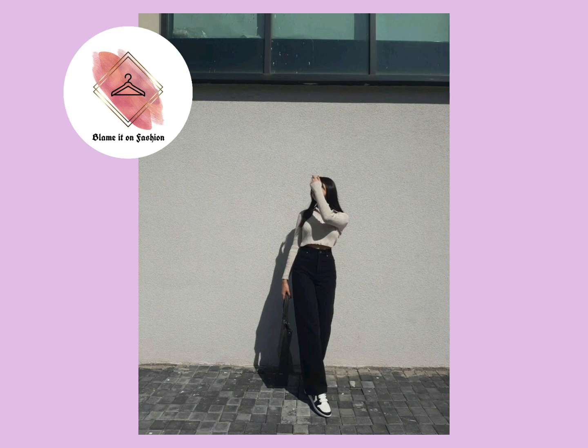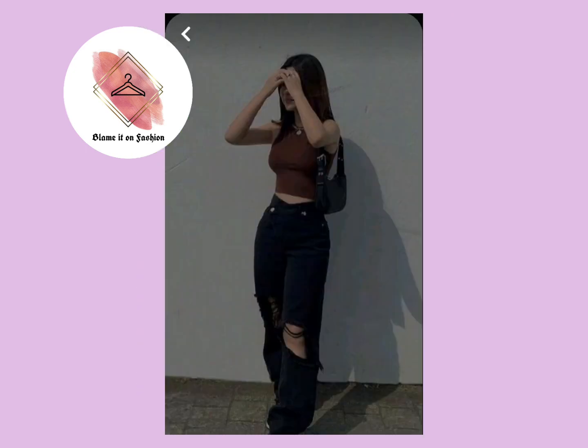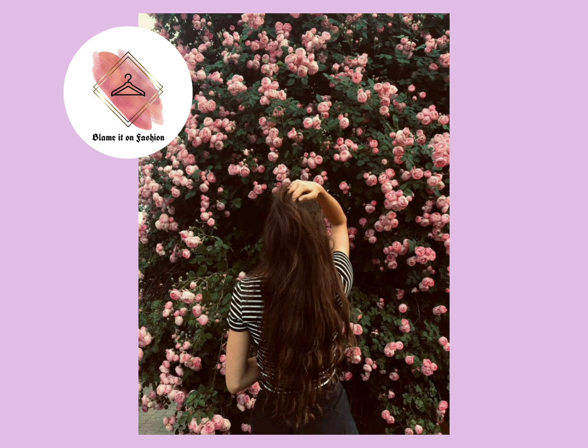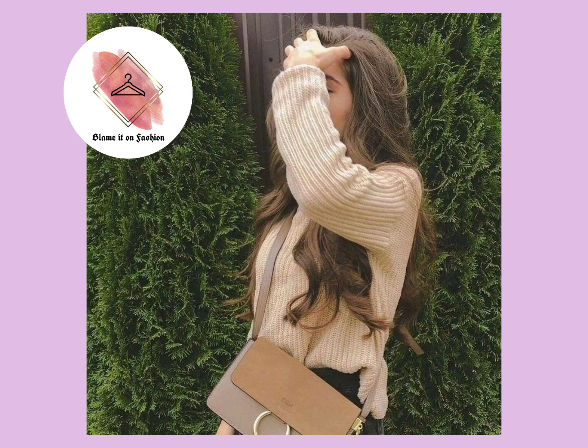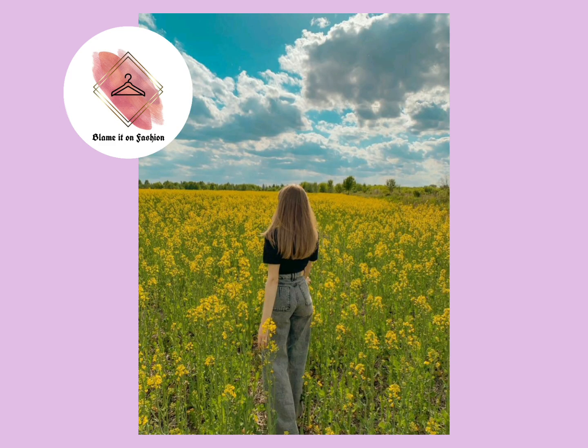In today's video we are going to share amazing standing poses for girls. If you are someone who is camera shy and does not know how to pose in front of cameras for pictures, you can definitely watch this video. The poses in this video are very simple, easy to quickly recreate, and very elegant.